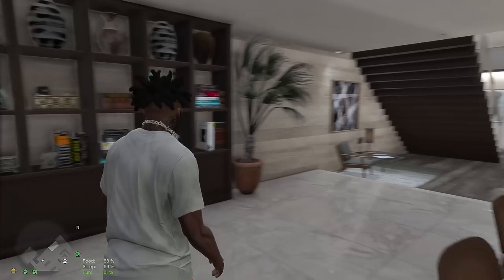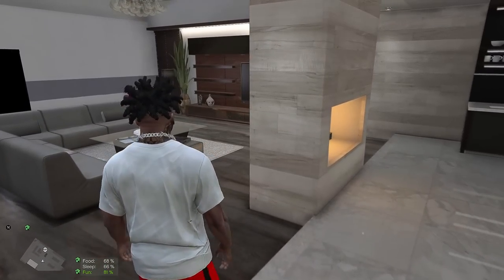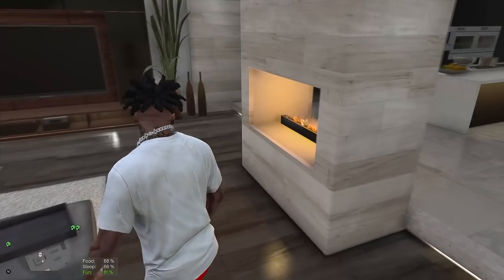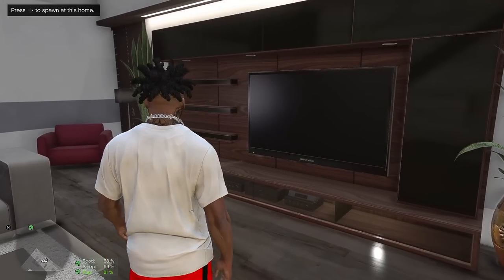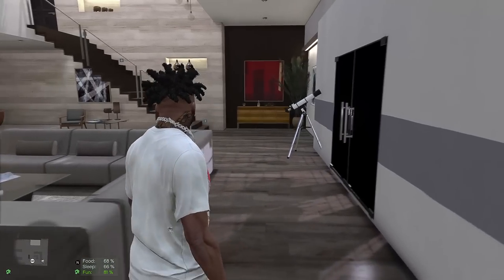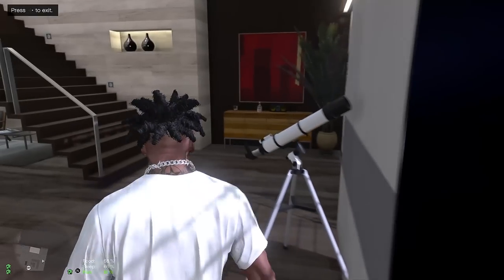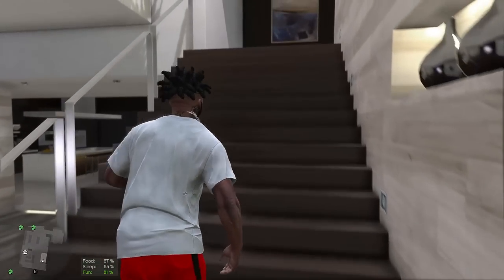Let's go a little bit deeper into the crib. Got a nice little bookshelf over here — my girl likes to read books and whatnot, y'all know she's a homebody, she just sits at the crib. Nice little living room area right here, we got the fireplace, got the nice big screen TV. We can save right there if we want to spawn here — and we can exit right there, nice little telescope too.